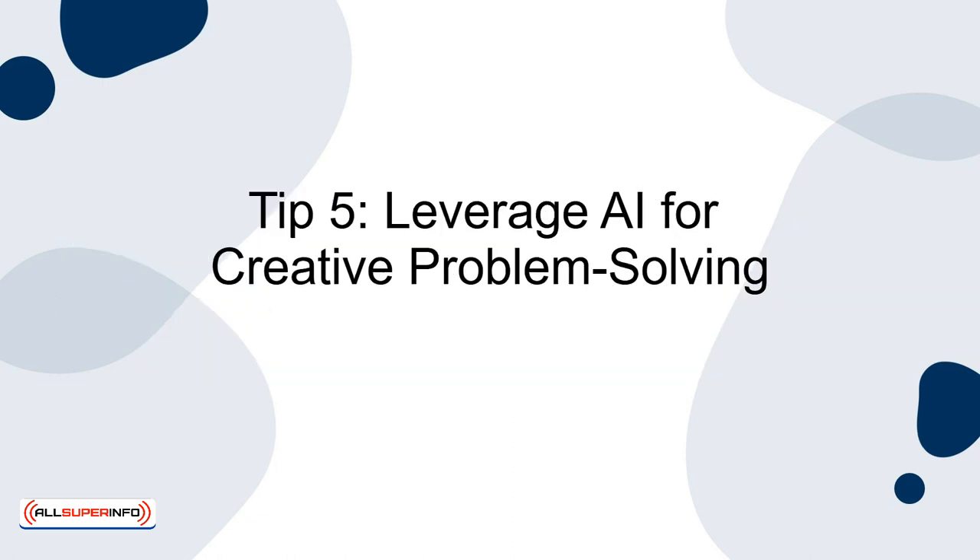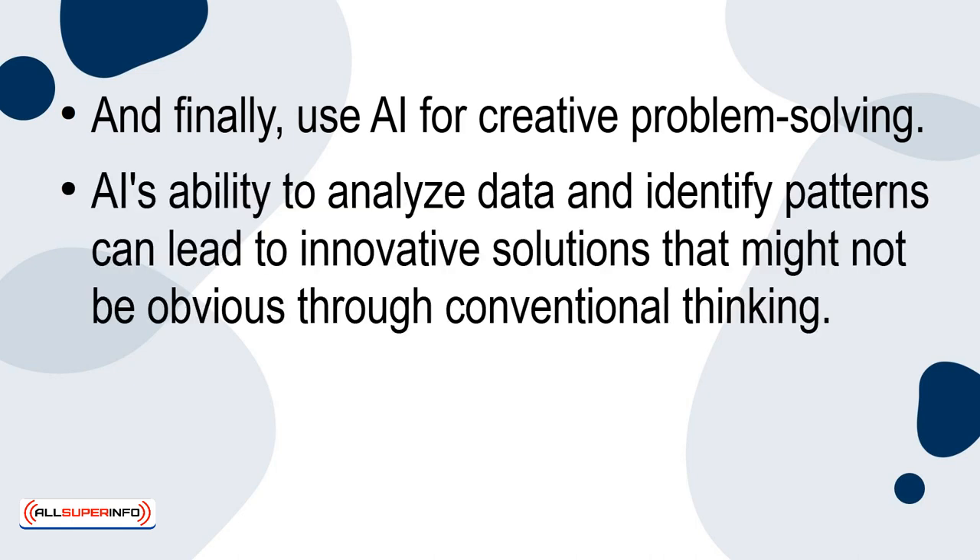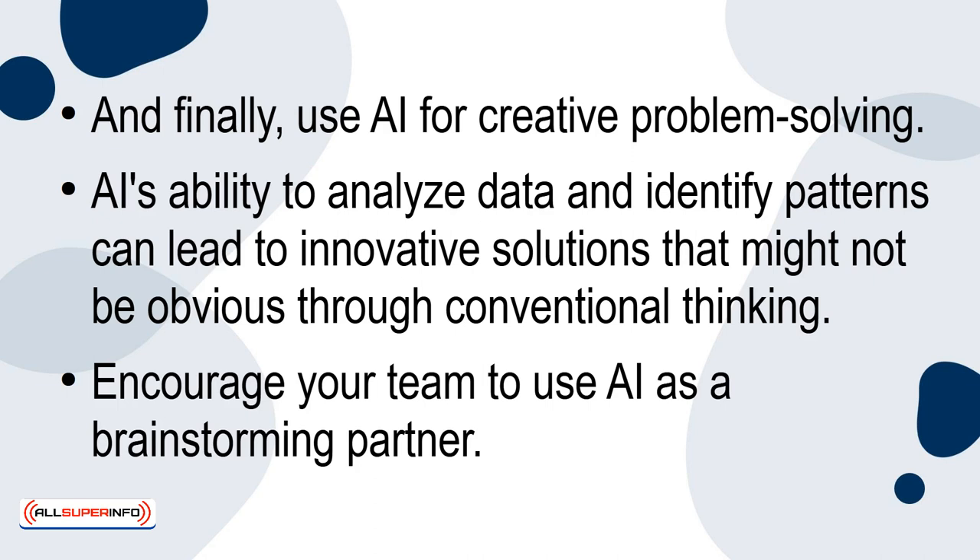Tip 5: Leverage AI for creative problem solving. Use AI for creative problem solving. AI's ability to analyse data and identify patterns can lead to innovative solutions that might not be obvious through conventional thinking. Encourage your team to use AI as a brainstorming partner. For instance, AI can simulate different scenarios or propose alternative approaches to a problem, providing a fresh perspective that can spark creativity and innovation.